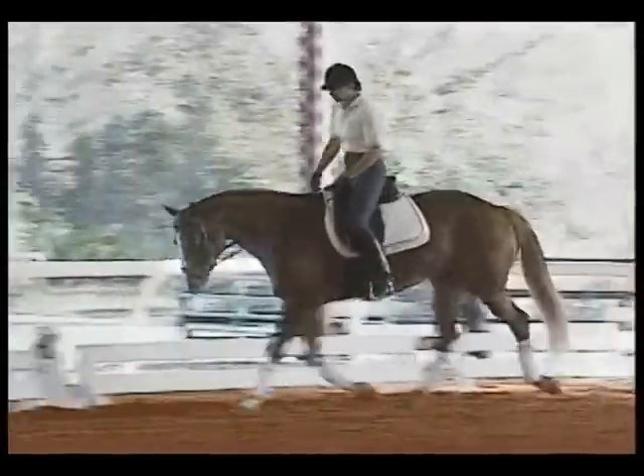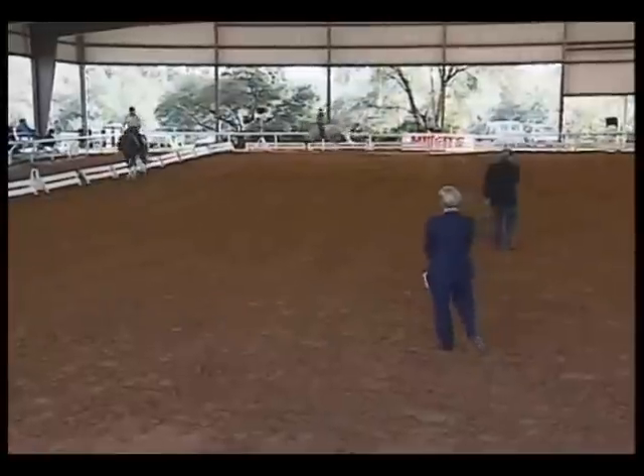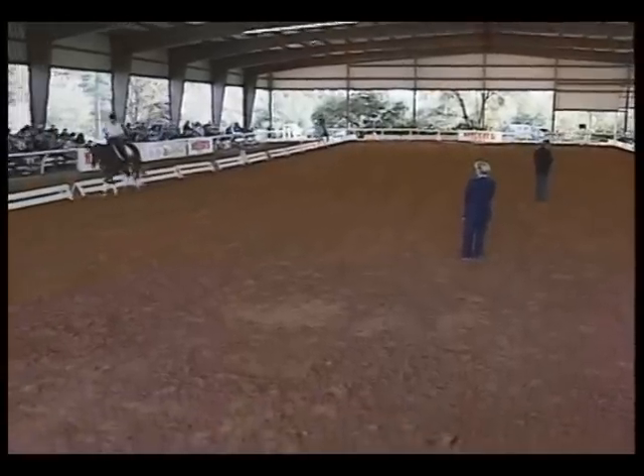And they get more and more supple. If you compare the trot of the chestnut horse today, now, and what you saw yesterday in the beginning — for me it's day and night.